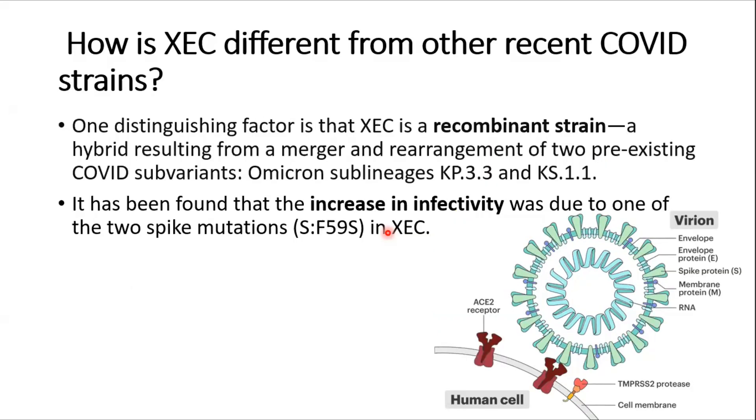So why is XEC different from other recent COVID strains? Basically, it is a recombinant strain of two sub-lineages of Omicron — KP3.3 and KS1.1. Because of this recombination and multiple mutations, there is concern that it may have new changes which could lead to increased infectivity, and it is rapidly increasing in various parts of the world.